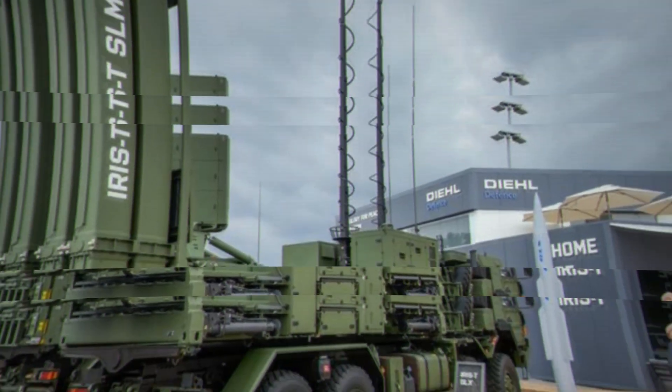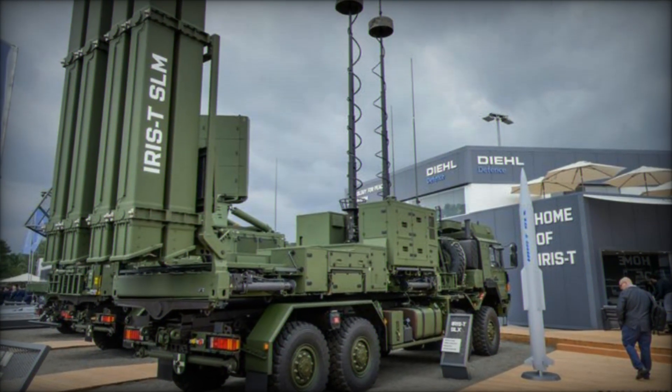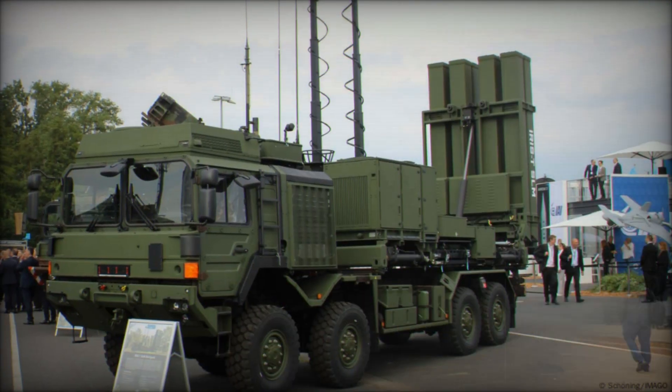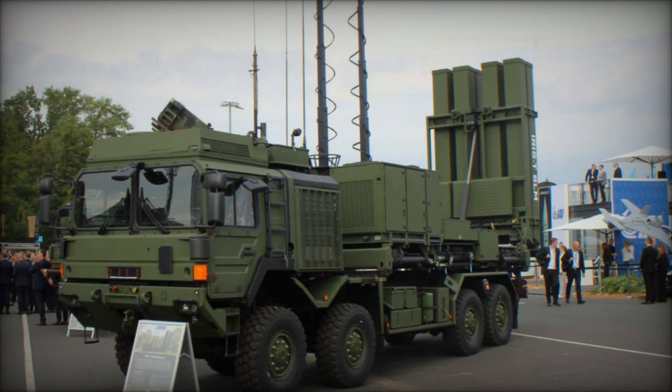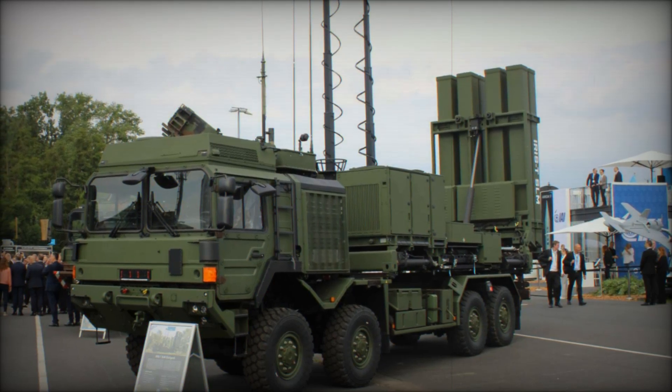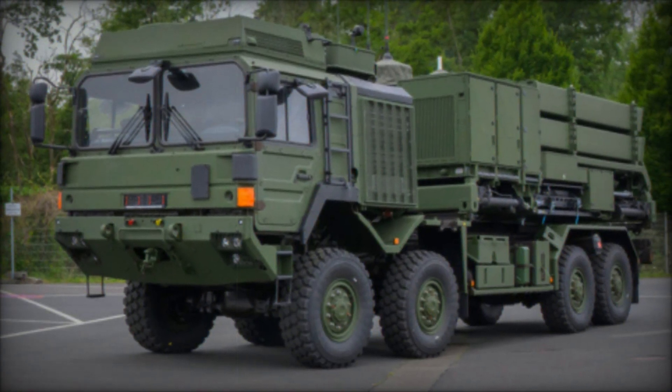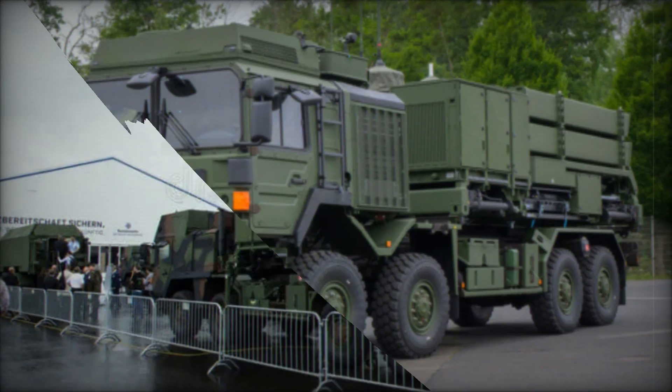As the world becomes more technological and complex, it's no longer just about having a powerful army — it's also about having modern defense systems. Systems like IRIS-T SLM help create true air shields capable of protecting entire nations from threats coming from the sky.